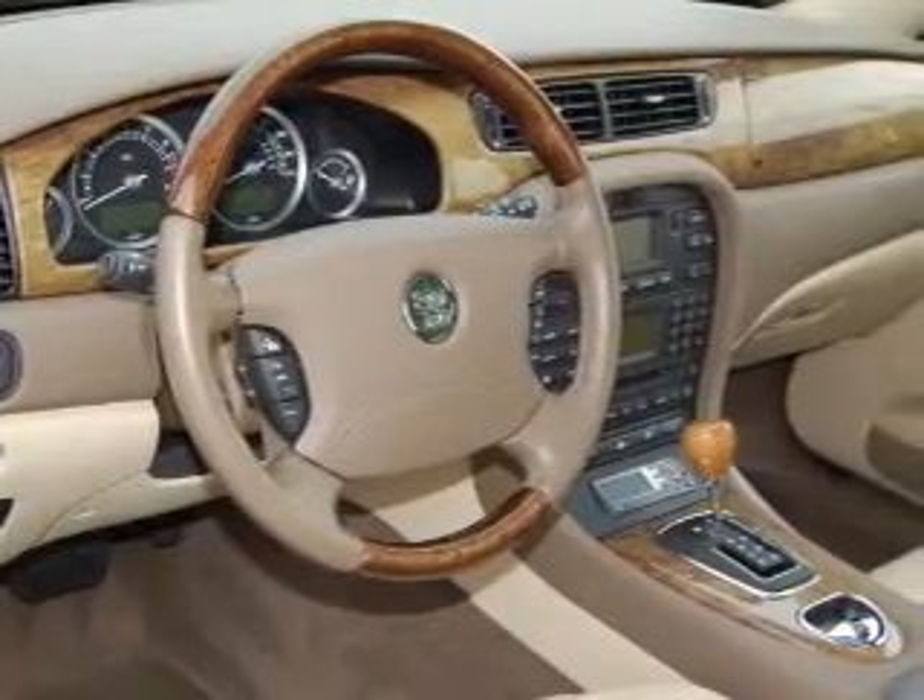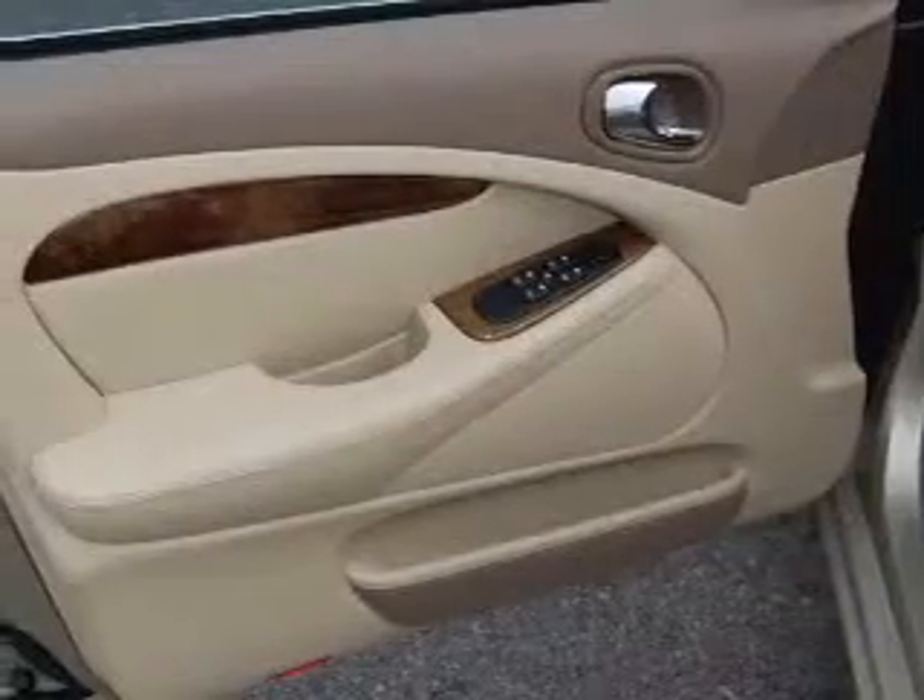Inside, you'll find a trip computer, in-dash single CD player, AM FM stereo and more.